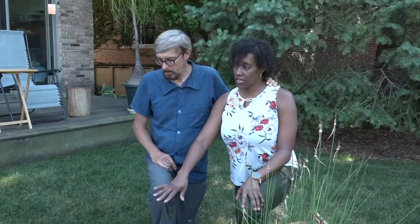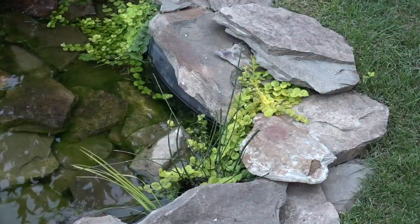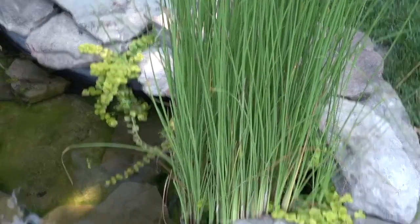We have some natives here — cardinal flower, sweet flag, and scouring rush — and they all like wet feet so they do really well in this area. This is a non-native, but it's a dwarf cattail and it does provide some privacy for the birds and animals that come and use this space.